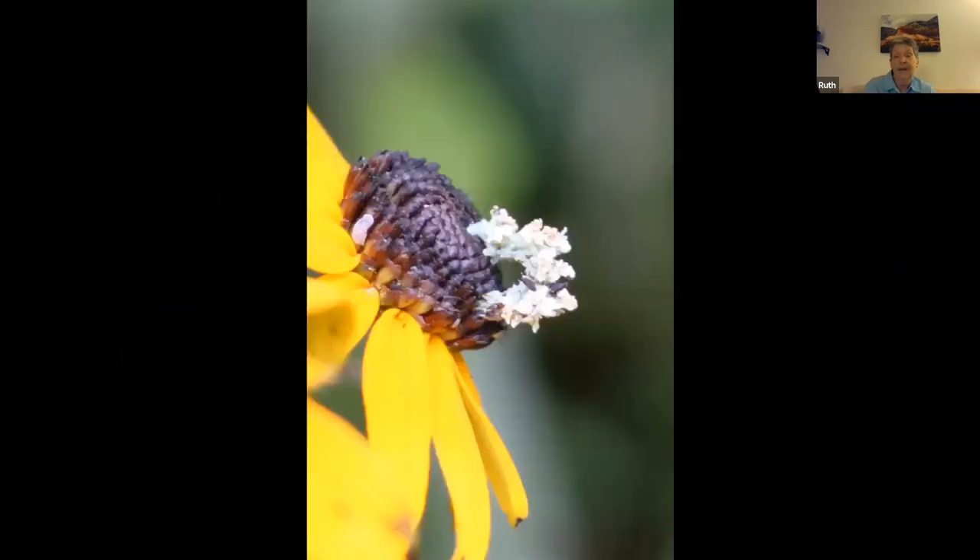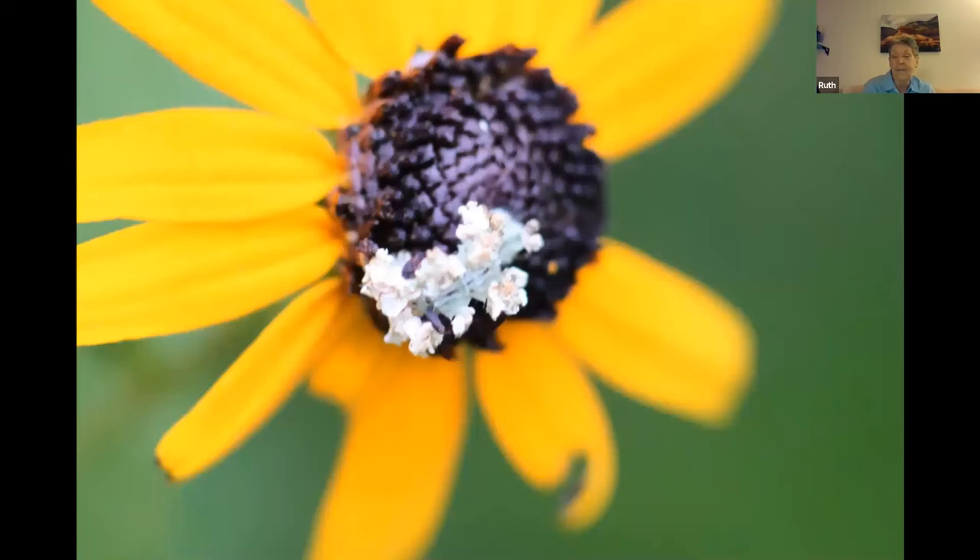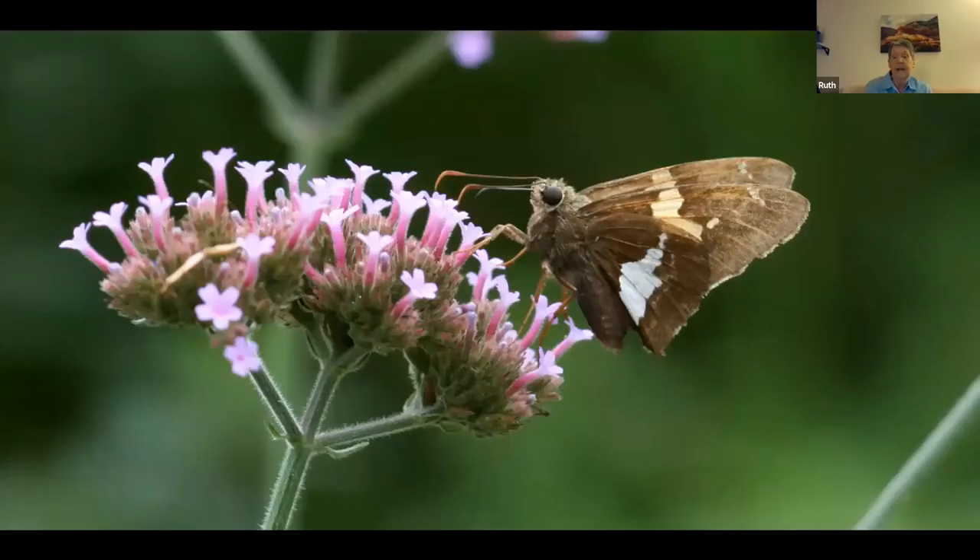There's a painted lady butterfly on a black-eyed Susan. Don't ever top your flowers that have seed heads — let them go to seed, because birds, butterflies, and other insects depend on them. That's a caterpillar — I have not been able to identify whether it's a moth or a butterfly caterpillar. And a silver-spotted skipper — one of our pollinators, because butterflies pollinate too.